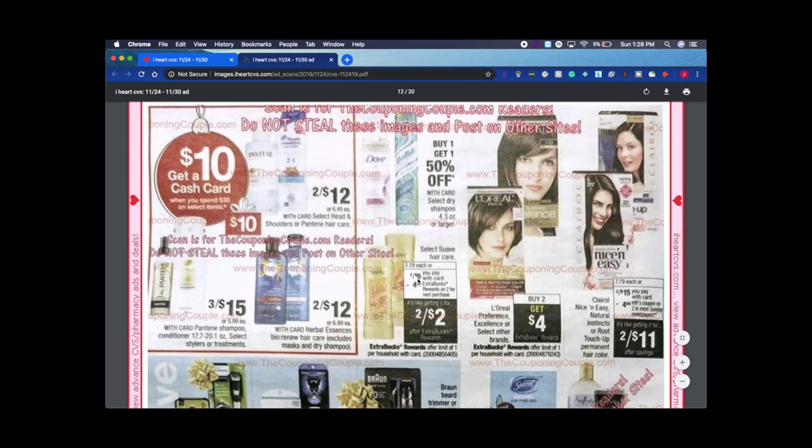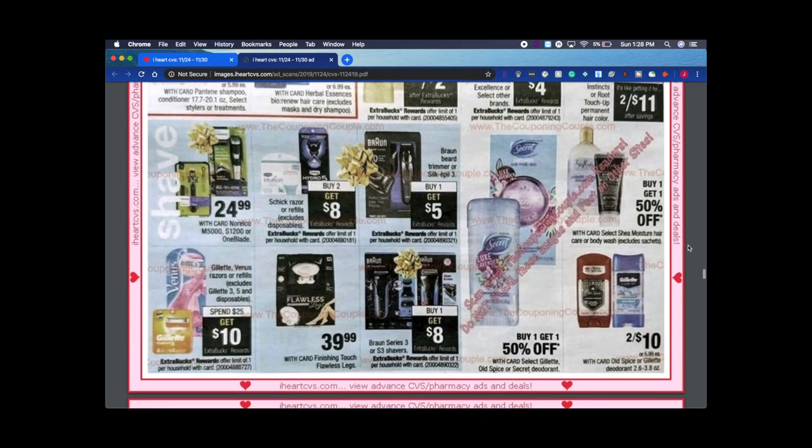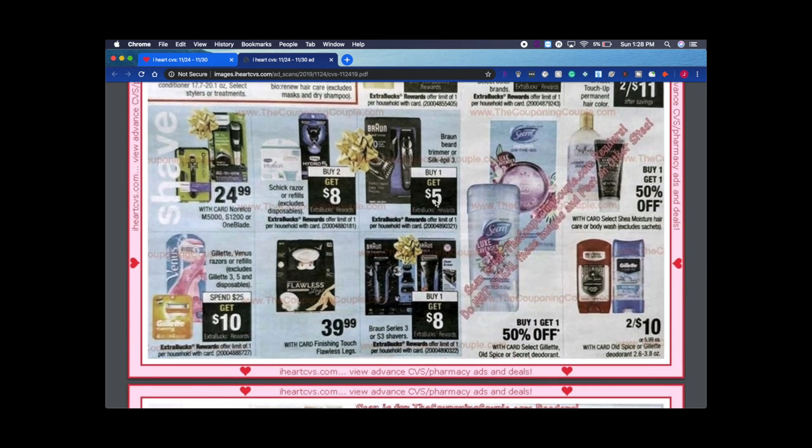Q-tips: two for $6. I have printable coupons and hopefully they're not expired. This could be a huge money maker — two off of $6, then a $3 CRT, plus a $3 off two manufacturer coupon from coupons.com, and you get back $4 on both. Limit of one, otherwise I'd do it more than once. Bronzer is on sale buy one get one 25% off — good gift item. Buy two get $8, and spend $25 get $10 on Venus Flawless Legs.